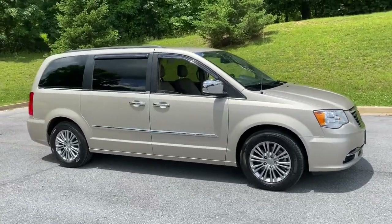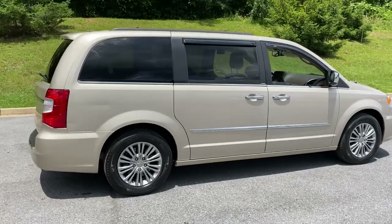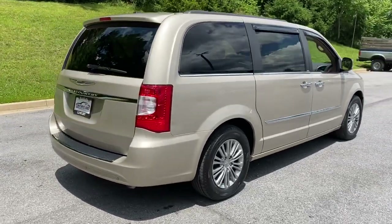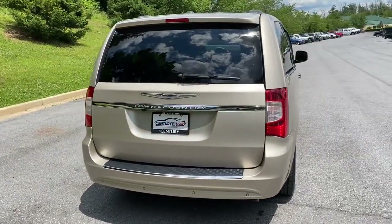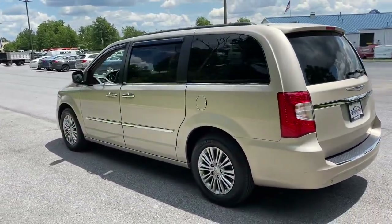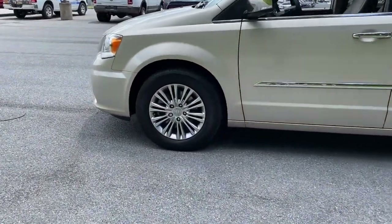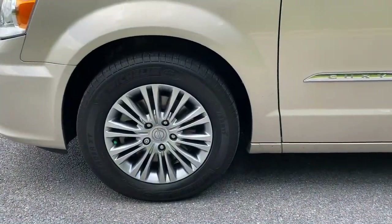Look no further than the 2013 Chrysler Town & Country. This vehicle still has fewer than 90,000 miles on the clock so it won't last long. Get the features you need and the comfort and style you've been hoping for. This well-equipped vehicle is an excellent value and will help you make the most of every drive. All you need to do is relax and enjoy the ride.